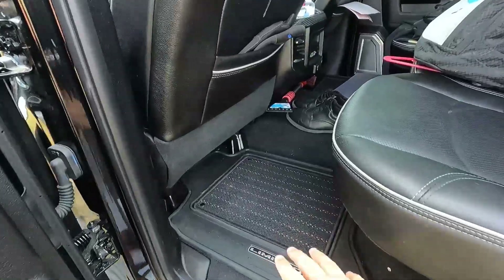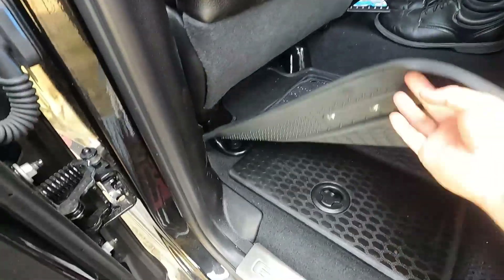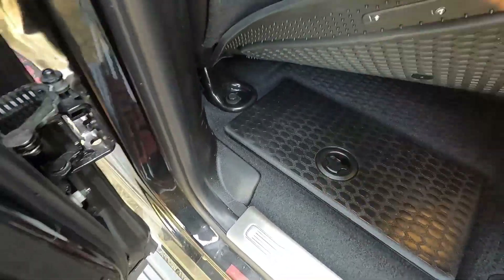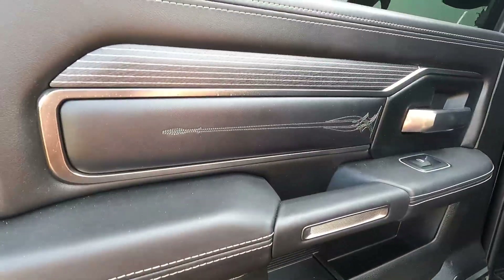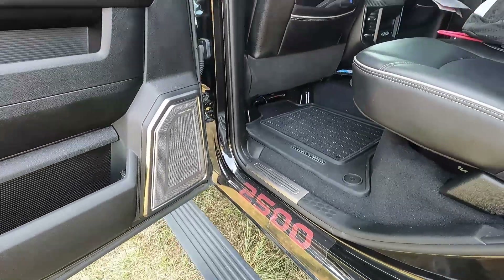In the back, we have nice floor mats as well. This truck does have under-mat storage, and that's on both sides. The seats flip up and you have storage underneath the seat. The stitching goes to the back, there's the audio system, and once again we have the 2500 logo.